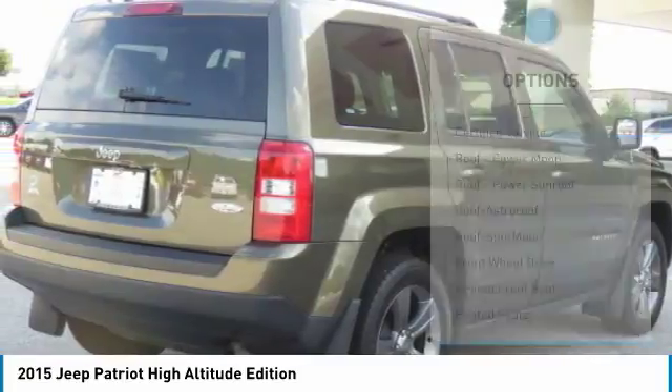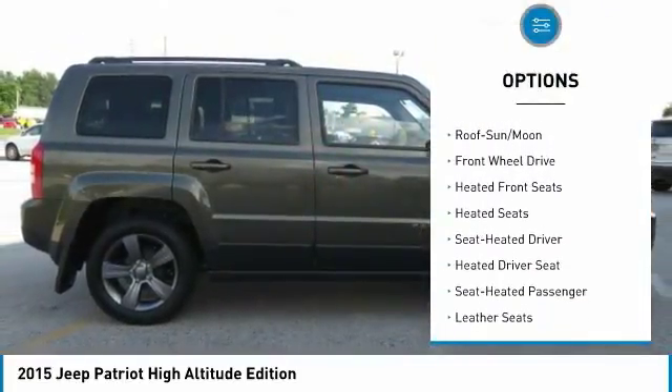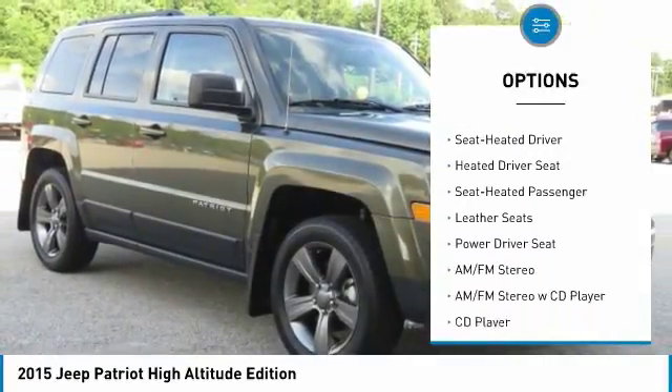Here are some of this vehicle's great options: traction control, anti-lock braking system, heated seats, air conditioning, moon roof, and power steering.